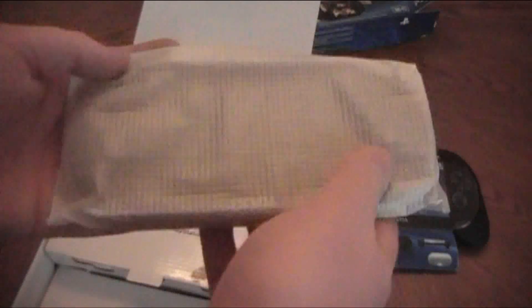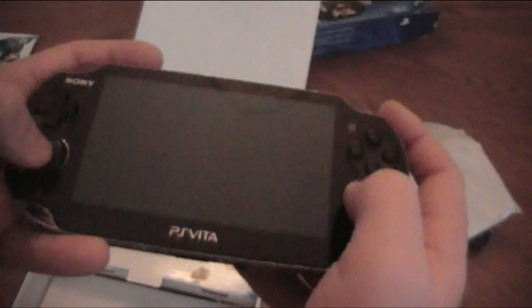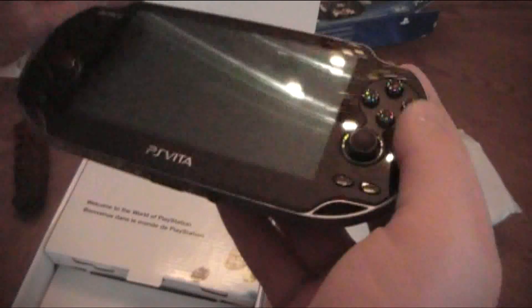Oh my goodness, this is what I've been waiting for. This is the Vita guys! From this little cheap bubble wrap package — break this out. Oh, I'm so excited — it's really sweet. Oh, that looks beautiful, just beautiful. So much bigger, dual analog sticks and they are very, very sensitive. You've got buttons and a touch pad on the back, and little hand grips.